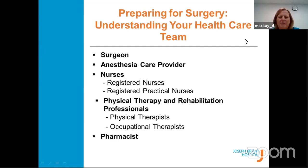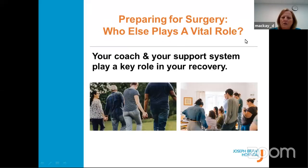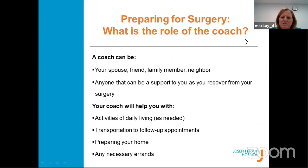Understanding your healthcare team: you have your surgeon, your anesthetist, your nurses — whether registered nurses, registered practical nurses, or PSWs — physiotherapy, occupational therapy, and your pharmacist. Everybody works as a team to get you through all this. You can also use anybody in your life right now — your spouse, family members, neighbors — to help have meals prepped, groceries brought in, physio appointments after surgery, and any other errands that you need done.